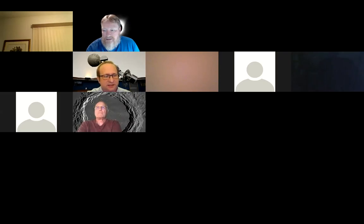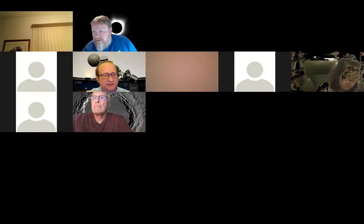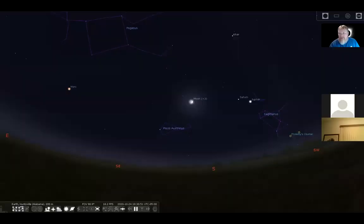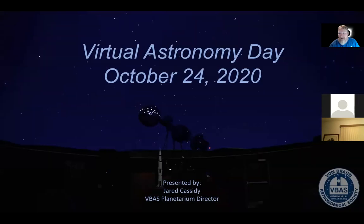All right. Thanks, Eric. Let me see if I can share my screen. Let's see, I want to go to screen two. Can you guys see that? No, I cannot share it. Stand by. Let's try it again. Does Jared have the screen share option? There we go.